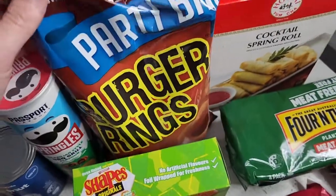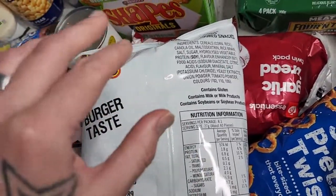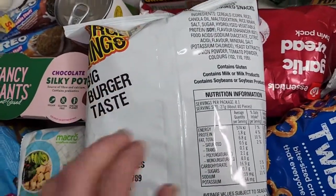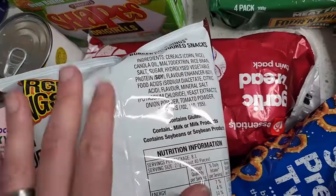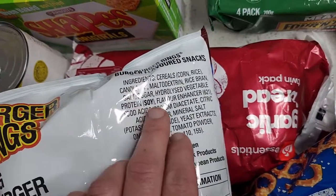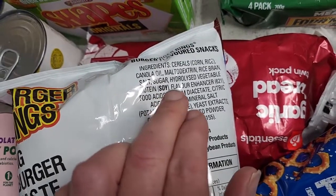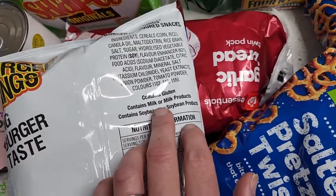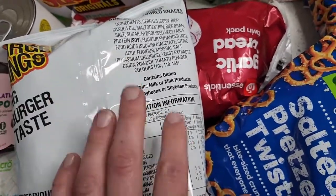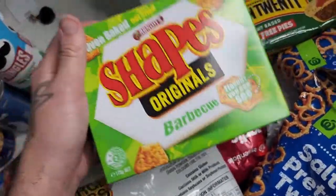Burger rings are actually vegan friendly. The Smith's company has an odd way of showing their accidentally vegan items — they say 'may contain dairy,' but legally in Australia companies must state what allergens are actually in the ingredients in brackets. So if it does have dairy, it'll say 'milk' in brackets. This is just their 'may contain' system, and burger rings are accidentally vegan friendly.